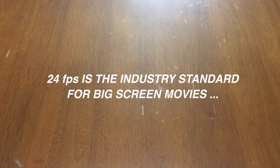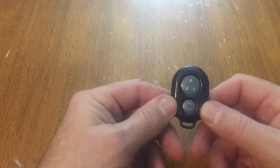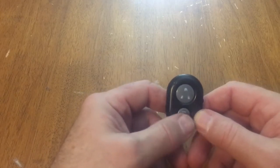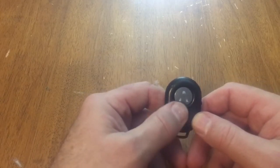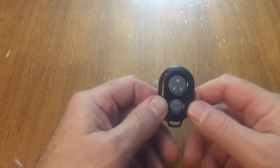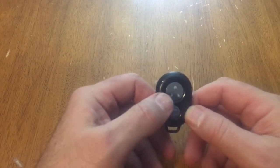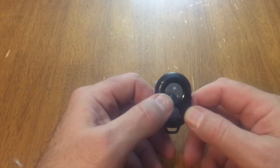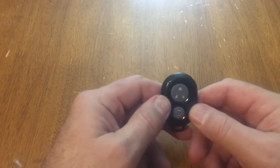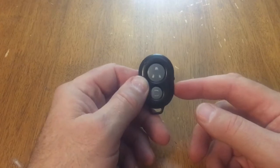The first accessory is this little fob. What it does is start and stop my recording, and I can also use it to snap photos from my phone. If I have my phone set up on a tripod like I do right now, I push this button to stop the video and push it again to start it. So if I want to frame up a shot and leave it on a tripod, I just use this little key fob and I can do that quite easily.